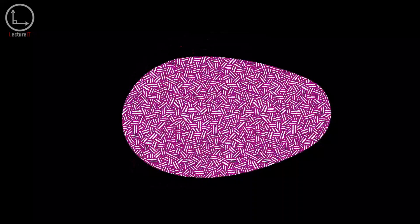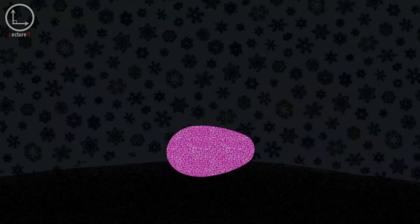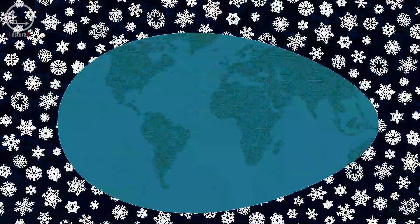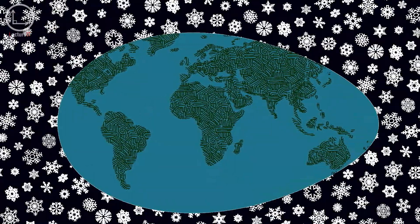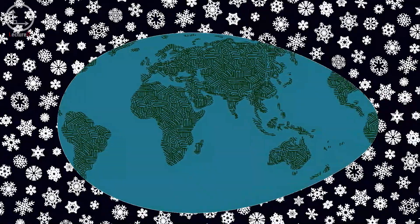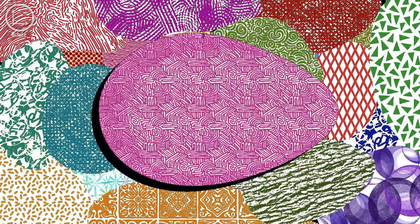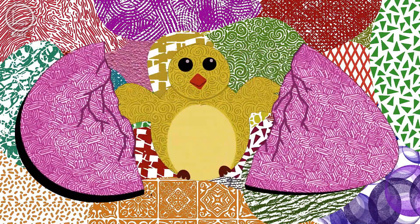What shape is an egg? You might be picturing a slightly oval object, a bit plumper at one end, possibly produced by a chicken. The chicken egg is indeed the most familiar one, thanks to the numerous chickens on our planet and our consumption of their eggs. However, when scientists examined around 50,000 eggs from 1,400 bird species, they discovered that the chicken egg is actually quite unique.